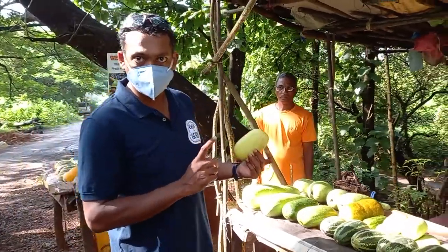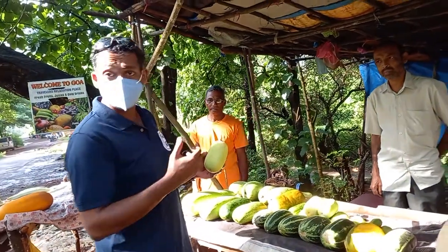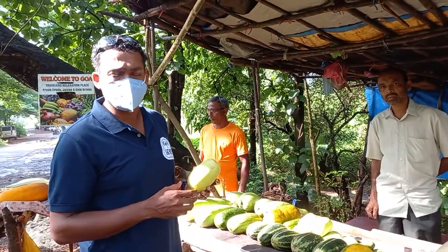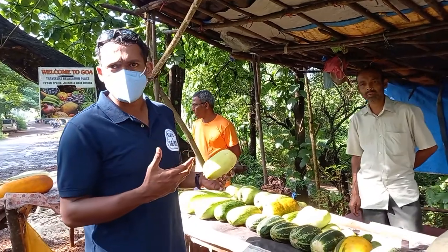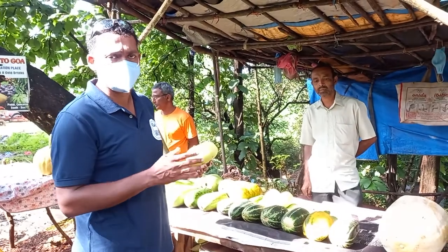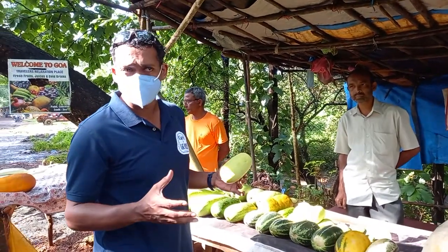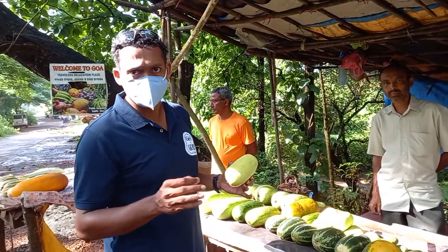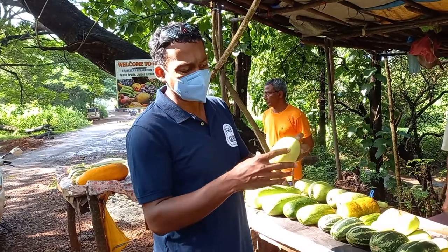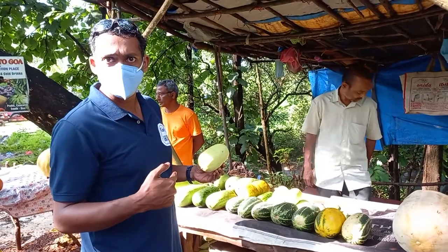This is a cucumber. You could try it out — like I said, it can be had with salt and chili powder, or eaten plain. You could also use it to make salads. It's got a lovely taste and can be eaten as a snack. You can just carry it along, peel it off, or even eat the skin, though the skin might be a little bitter. This shape is a little round; there's also a slightly longer one, but they're the same family.